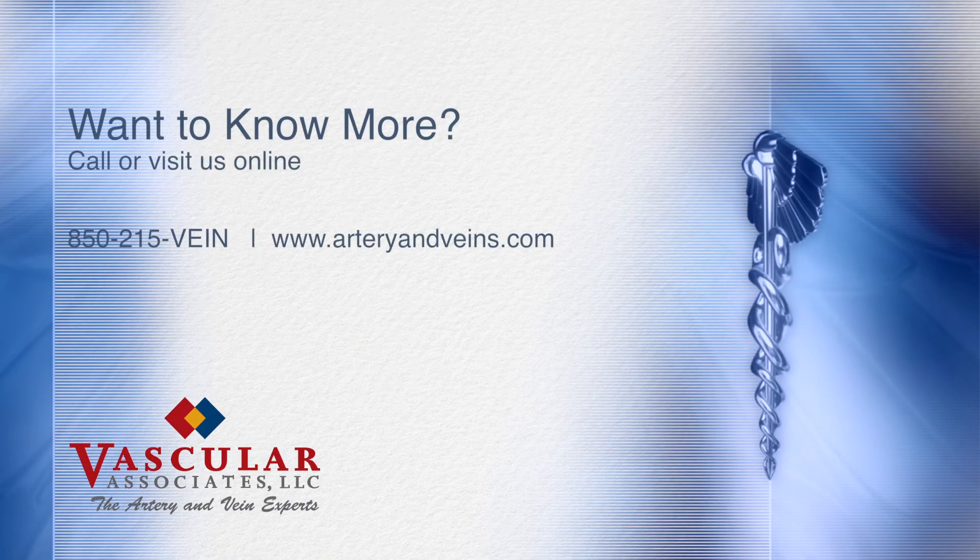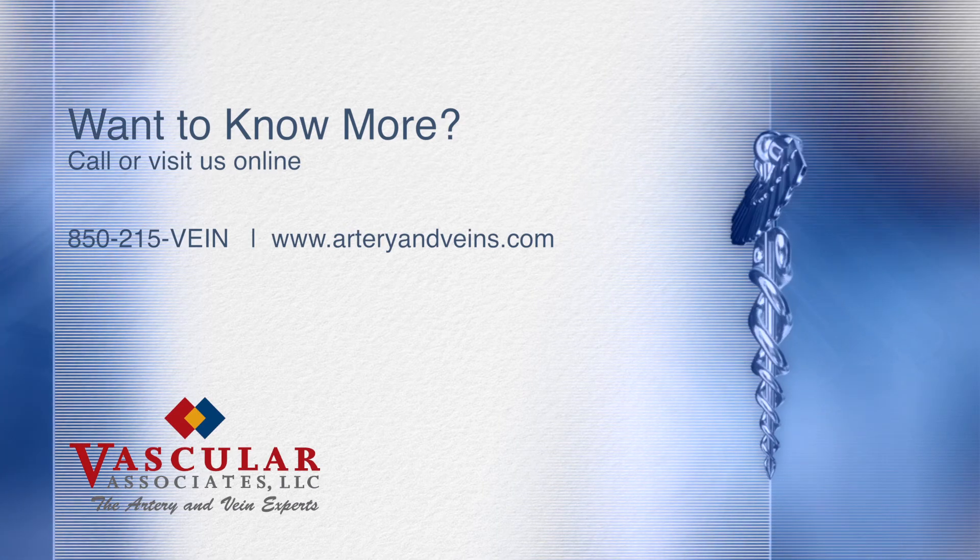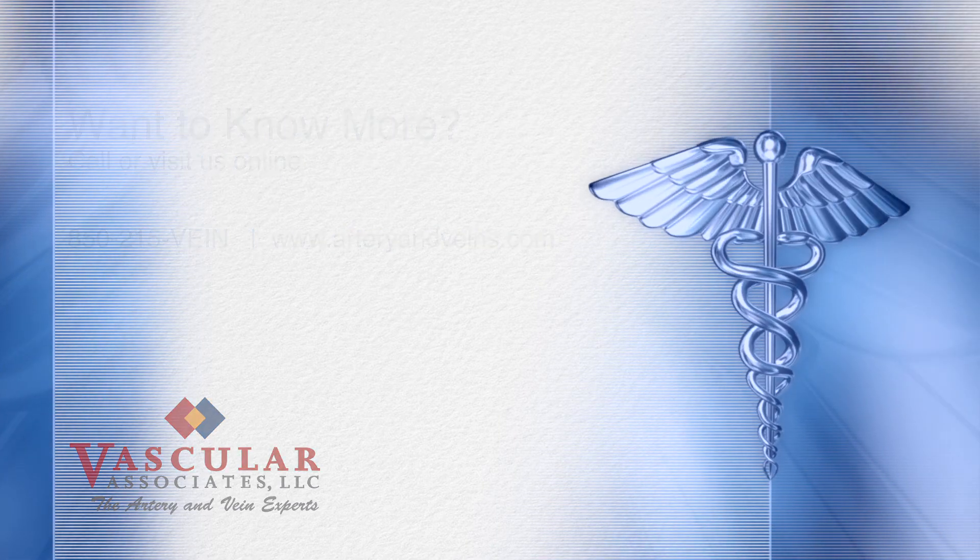Call today to schedule an appointment at 215-VEIN, or visit us online at arteryandveins.com to learn more.